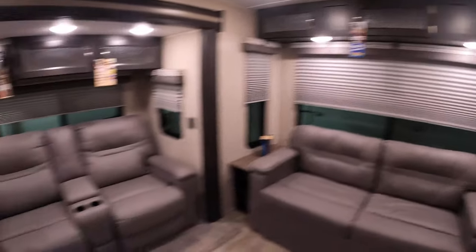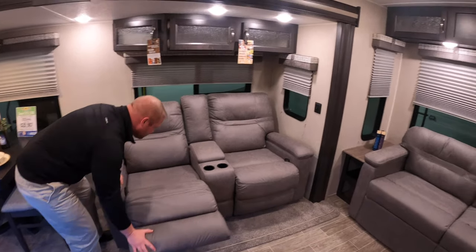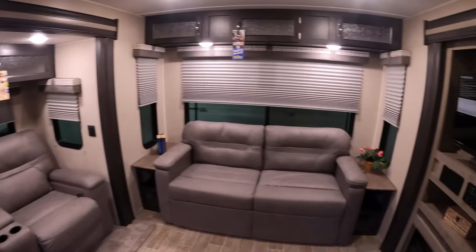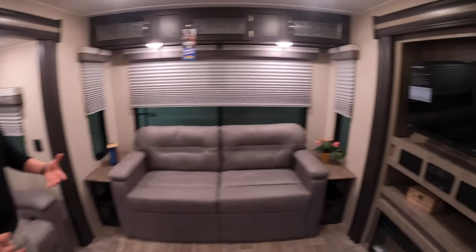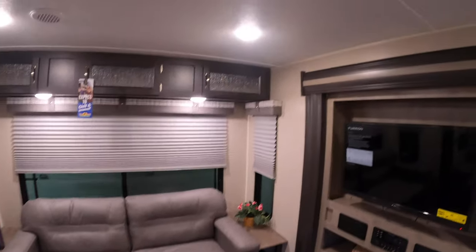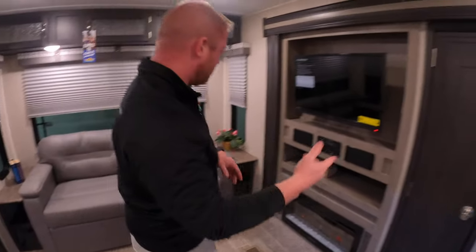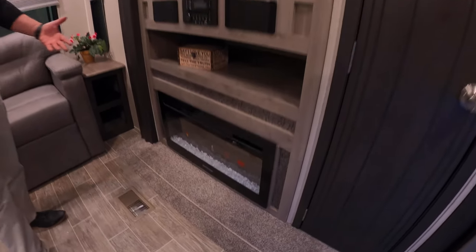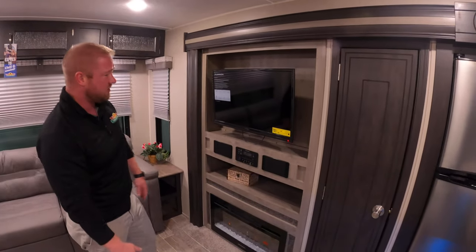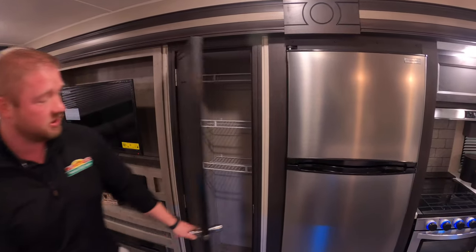You have storage up there, and you do have your recliners right across from your TV and your fireplace. This is a tri-fold sofa that pulls out to give you a lot of sleeping area. The nice thing is that it does have two opposing slides, giving you a lot of living space. The fireplace is electric, so you're not going to run your propane — it does kick off a lot of heat, so on cooler nights you can use the electric hookup instead.